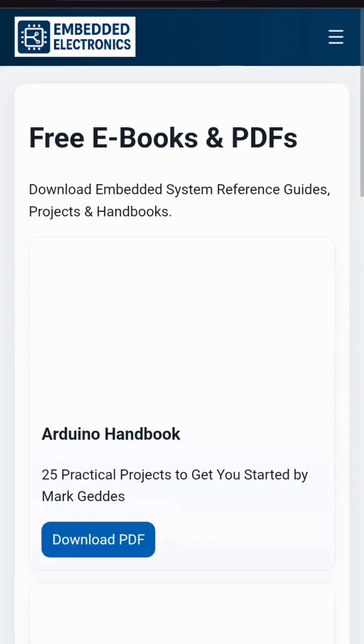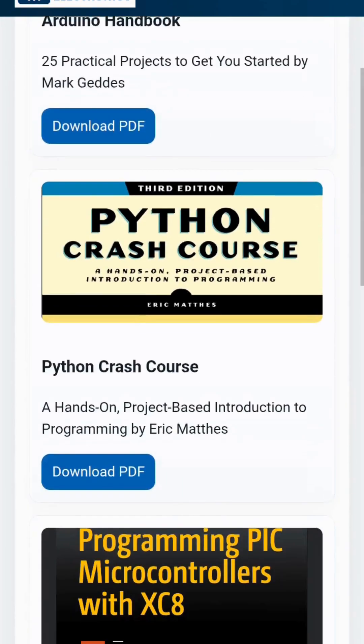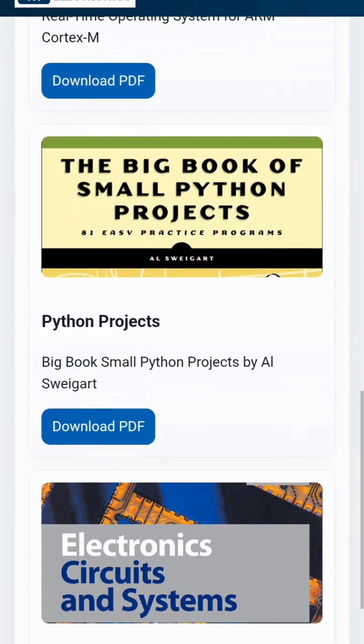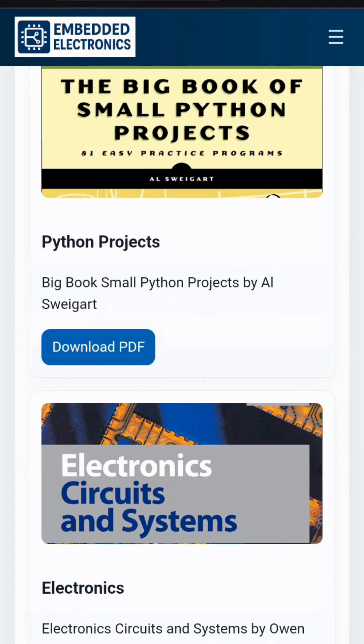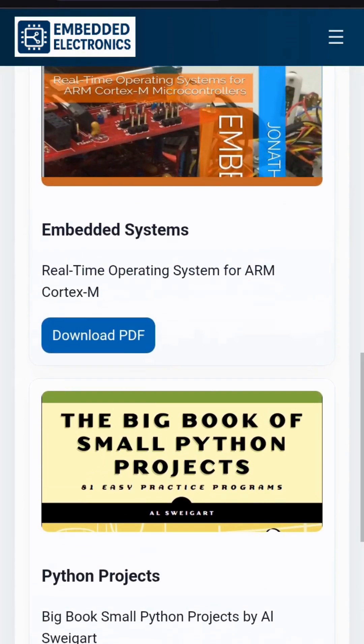In the eBook section, you will find various books like Arduino Handbook, Python Crash Course, PIC Microcontrollers, Embedded Systems, Python Projects, and Electronics — all available to download completely free of cost.